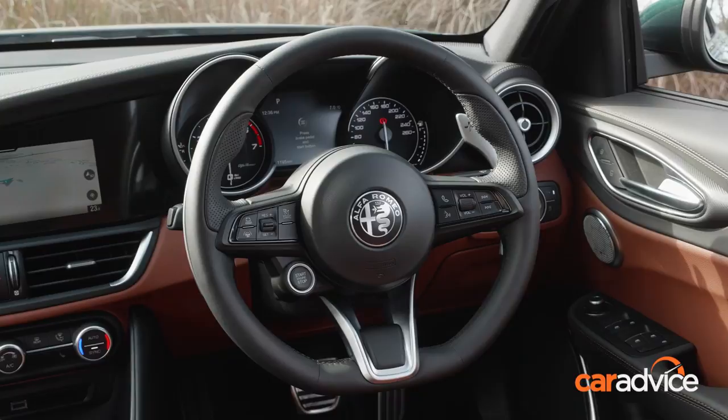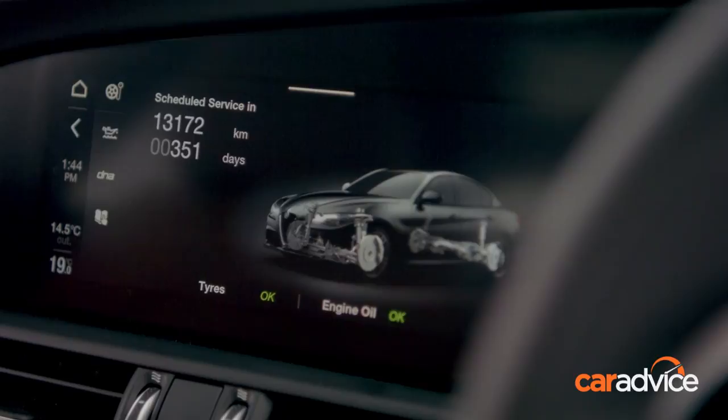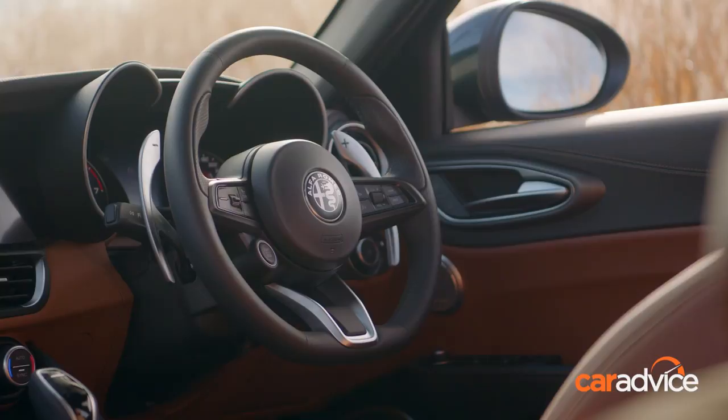The excellent Harman Kardon audio system adds $1,255 to the asking price and in our opinion is worth the outlay. The big change for 2021 comes in the form of updates to the infotainment system — there's a new 8.8-inch touchscreen which works neatly with both Android and Apple phones, and the rotary controller remains should you wish to use that instead.